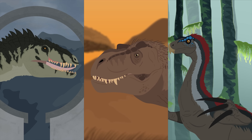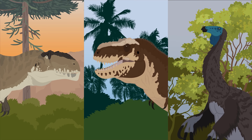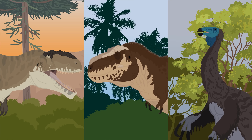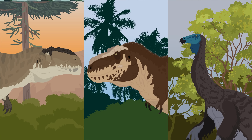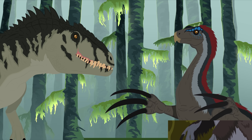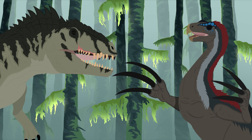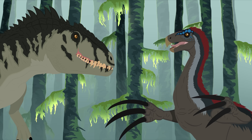Jurassic World is the most popular IP in modern media, and featuring feathered dinosaurs on the big screen for millions of people to enjoy is a long overdue but great first step. Of course, the animals depicted in the movie are far from perfect, but that's where these videos come in. I hope that we can all keep having fun enjoying these movies and learning new things about our favorite dinosaurs.